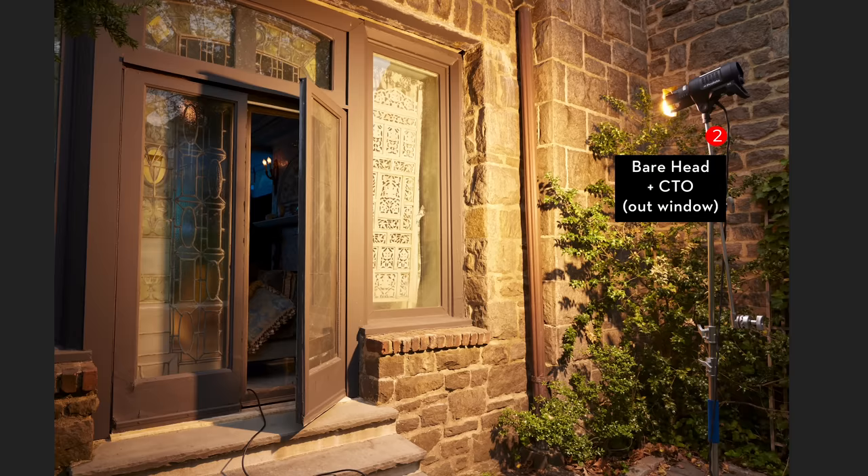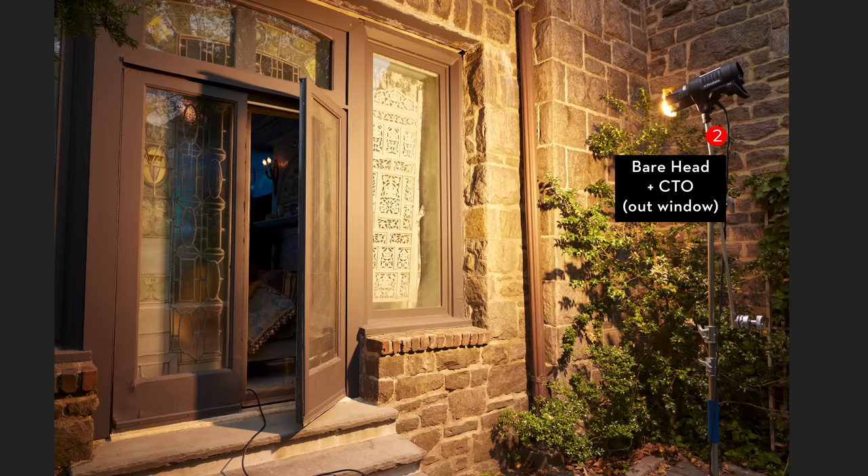Now I'm going to show you another shot of this — this is actually from outside, so you can tell it's not sunny at all. We have this bare head with the CTO pointed back through the window. We're running the cord out the door behind the subject, with it pointed in on purpose directly behind my subject.